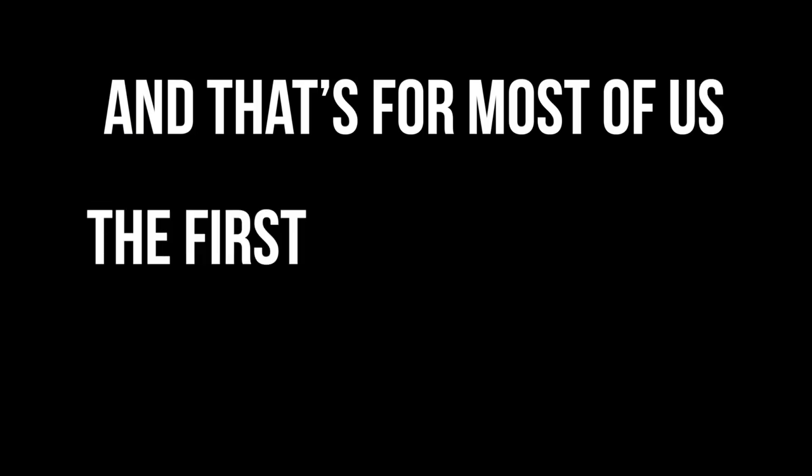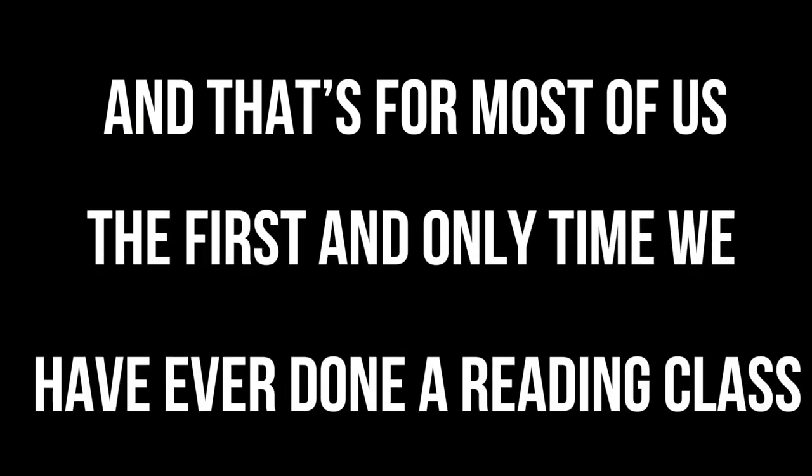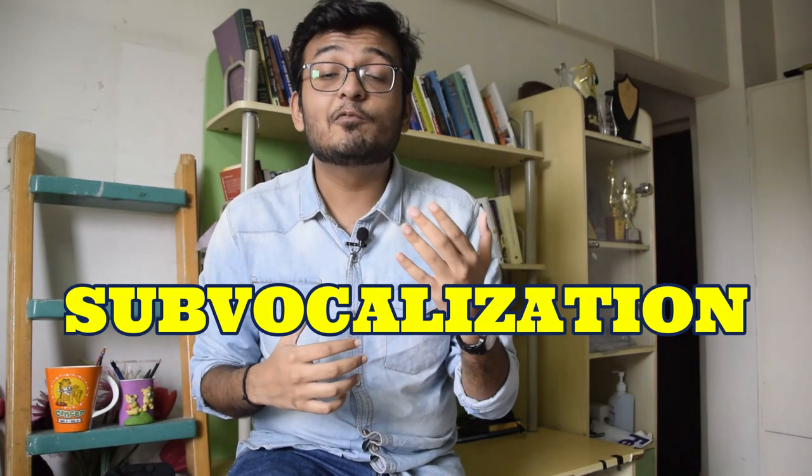Let's rewind back to school days when we had just started reading. Whenever the teacher used to say 'A,' the whole class used to scream 'apple.' Whenever the teacher said 'B,' the whole class screamed 'ball.' This is the way we were taught reading, and for most of us, that was the first and only time we ever did a reading course. This is known as sub-vocalization — whenever you are reading something, there's an inner sound which comes in your mind. I'll show some text on screen — notice that inner sound as you read it.